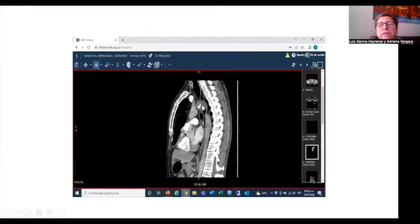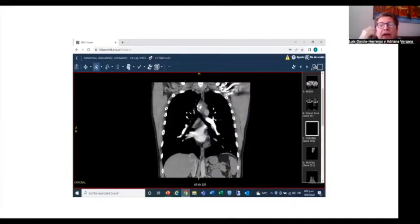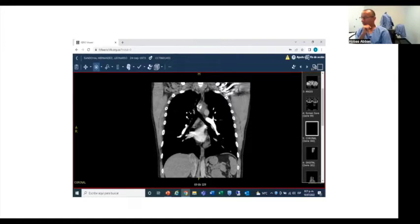Here you can see the lesion. Here you can see the emerging of the left bronchus. The coronal plane shows us this lesion. Has any one of you seen a lesion like this? Do you have bronchoscopy images?